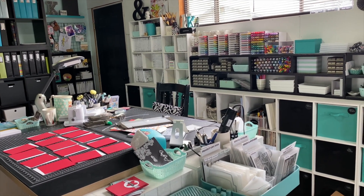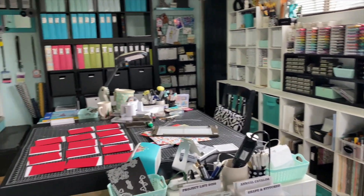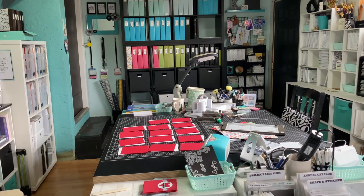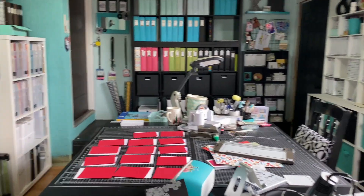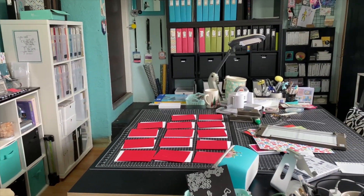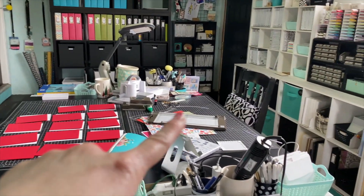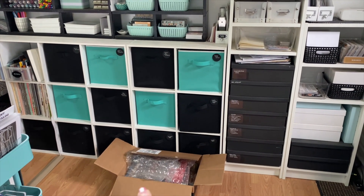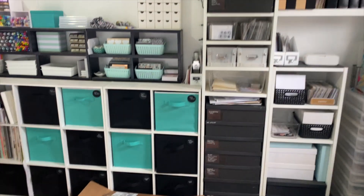Hello everybody, welcome to my video! Today we are jumping right back in this Saturday with an organizational video from my office. I just want to show you guys - everything's not cleaned up and picked up, I'm working. I'm doing some card kits, getting ready to film some stuff, and I have a Christmas gift I still have to ship and it's the middle of January. That's okay, let's not look at that.